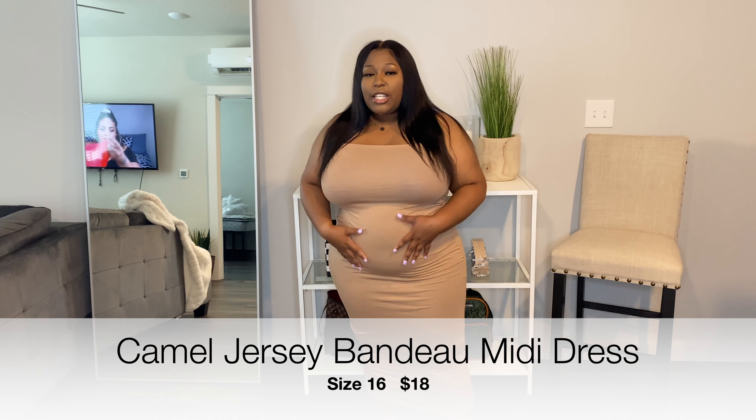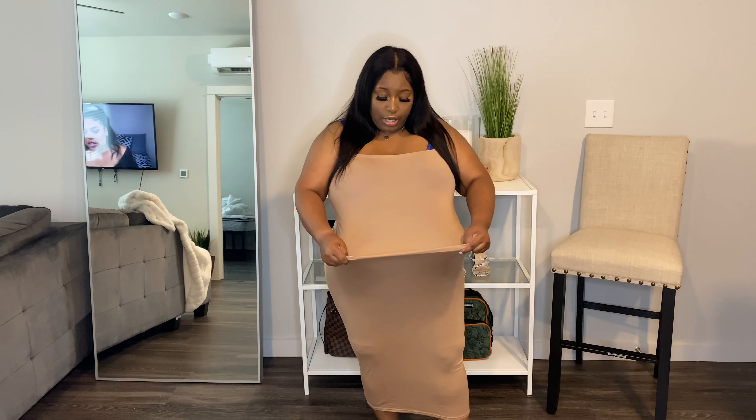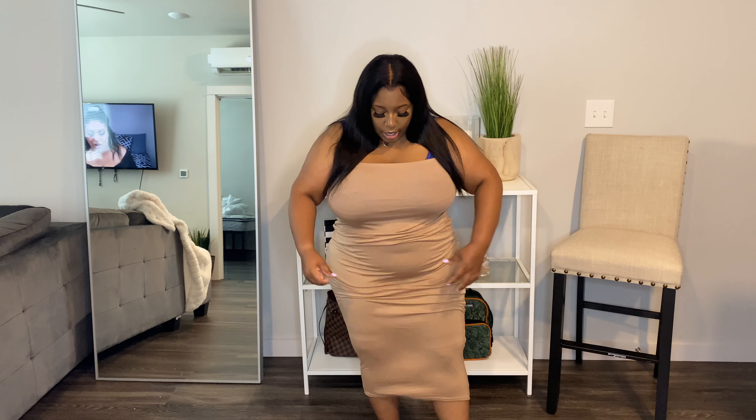The next piece I got was this camel mini dress. It's a jersey knit dress. I did get this in a size 18 — I think I could have sized down, because it ends up having a lot of space in it and it comes all the way down to my feet, so it's not even really like a mini dress. But I really like this because you can dress it up, dress it down, still stay girly and be cute and casual. It's a basic piece you should have. I'm going to go back and order this in a smaller size.